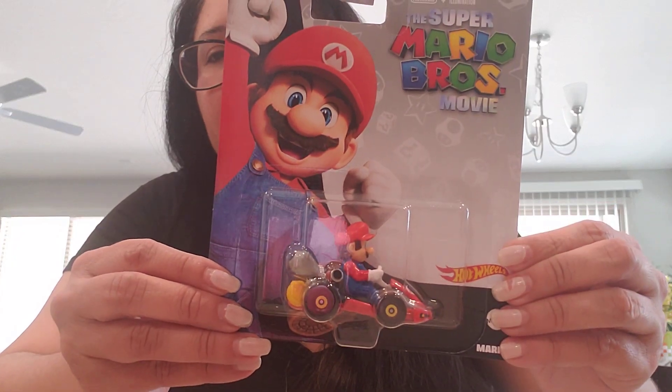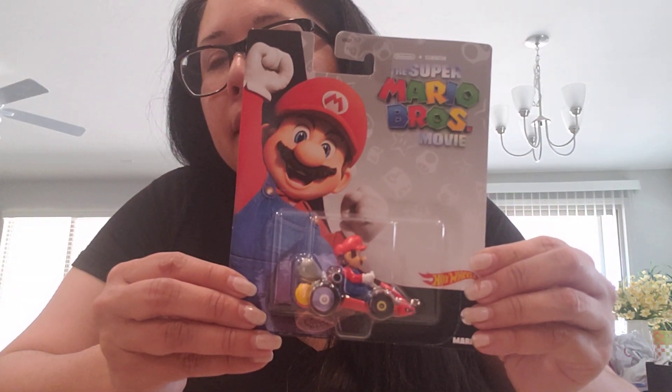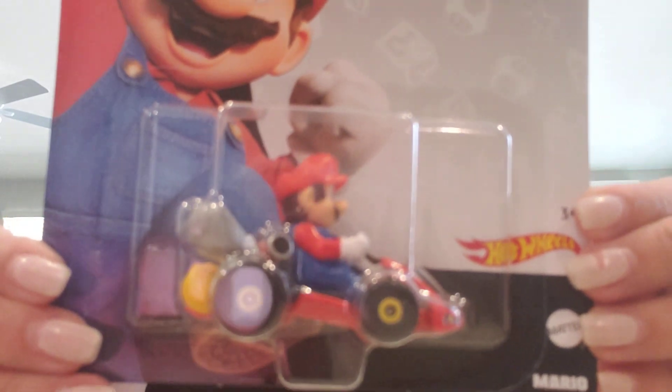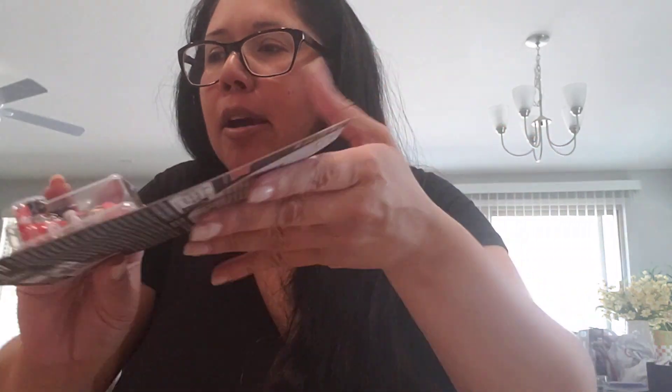The other one is the Super Mario Bros movie Mario Hot Wheels car. This one was also very hard to find, but I found it. You can kind of see it there. There's not really much on the back, but I did get a couple of these — one I could take out of the box, one I can keep in the box.